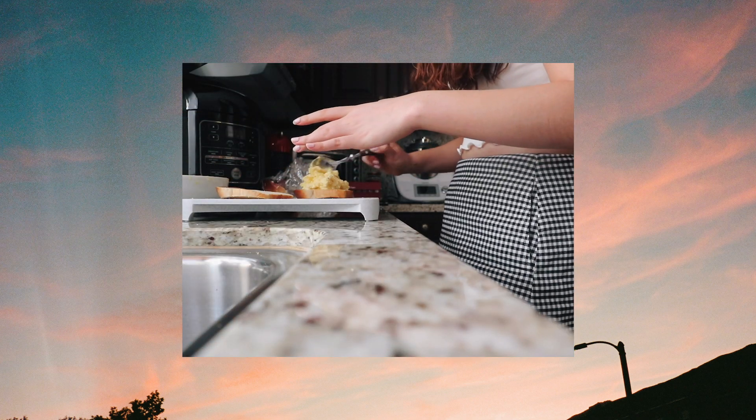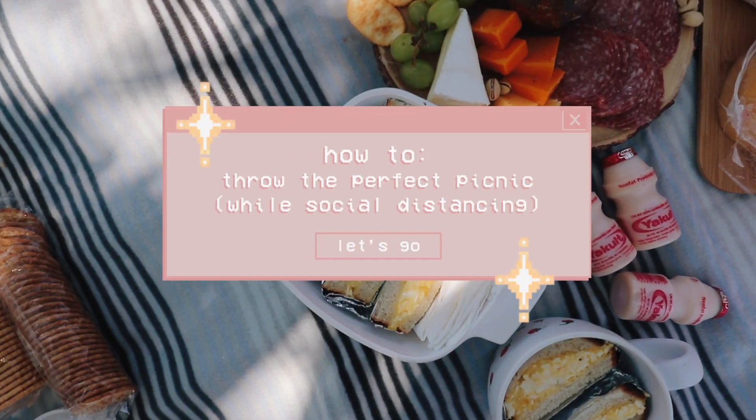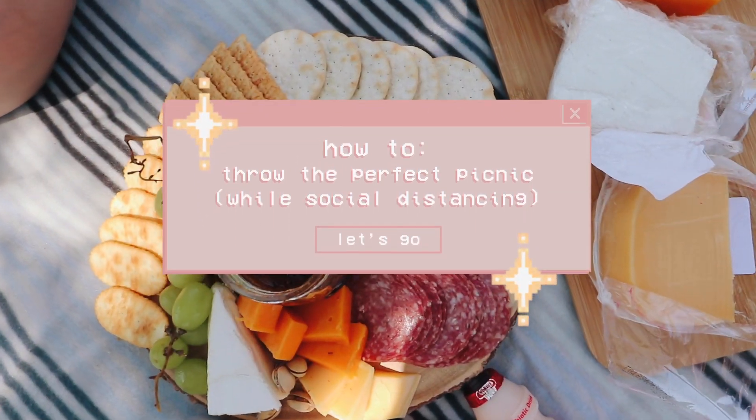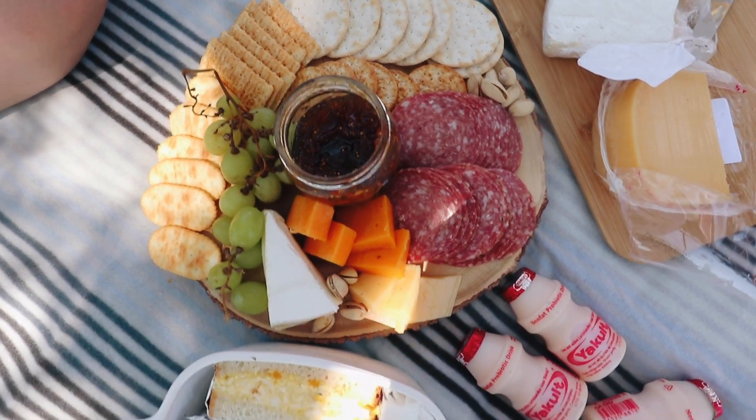Even though it's the end of summer, it doesn't feel like we had a summer at all — it just feels like a really long April and March. I miss my friends and my summer vibes. So here is a guide on how to throw the perfect picnic while social distancing. Even though it is the end of September right now, it's fine — fall picnics are better anyway. Step one: arrange the meeting, the menu, the venue, and the seating.